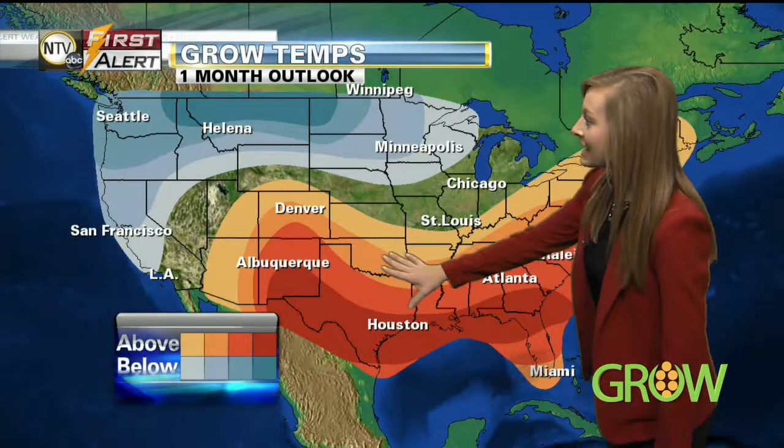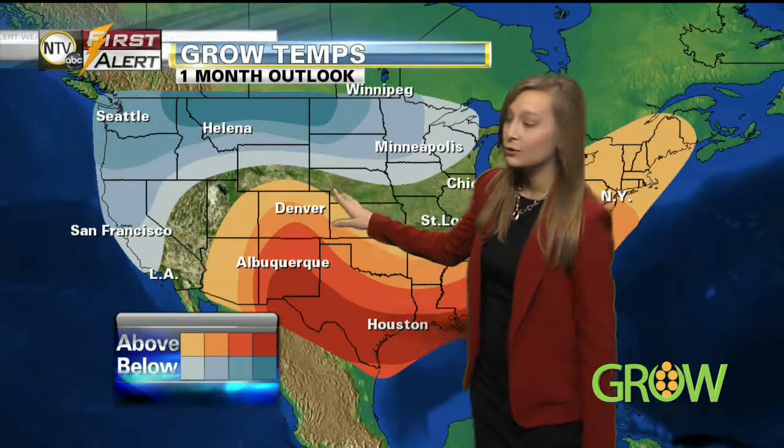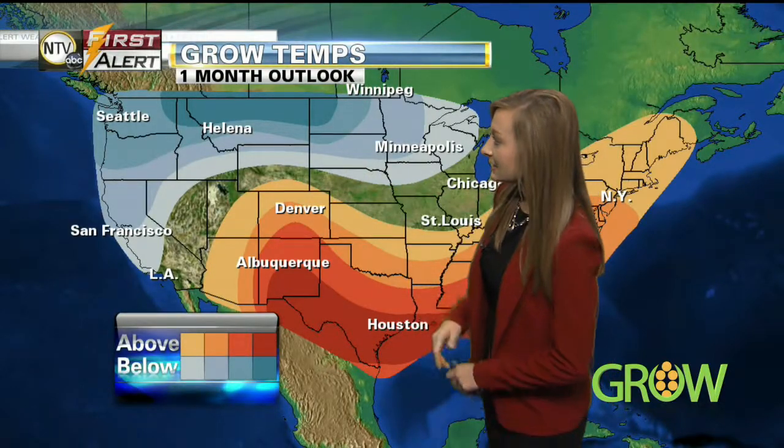Let's look ahead, talking in terms of temperatures to start. Anywhere not shaded is looking at equal chances for one month out. Anything in the red or orange shading is looking at the potential for above normal temperatures for one month out — it includes Colorado, stretching down into the south and up the east coast including Florida. For parts of our area, looking at equal chances, but northern Nebraska is looking at the potential for below normal temperatures for one month out.